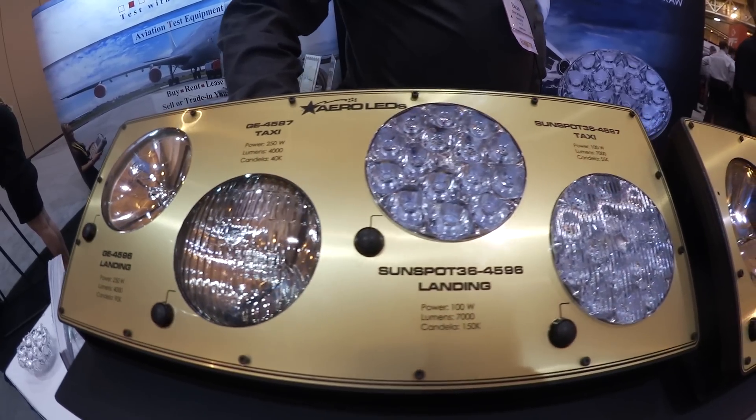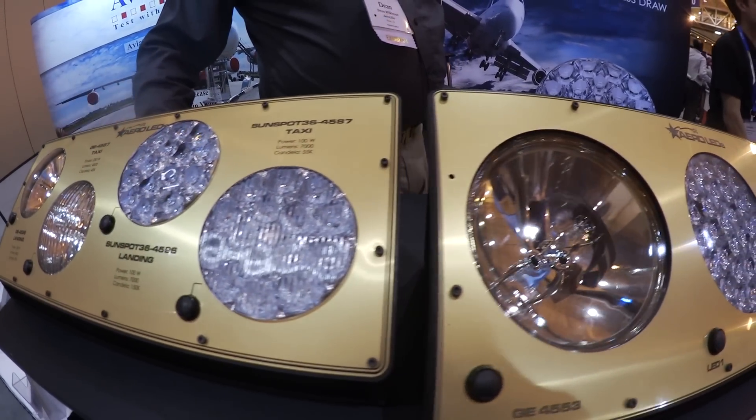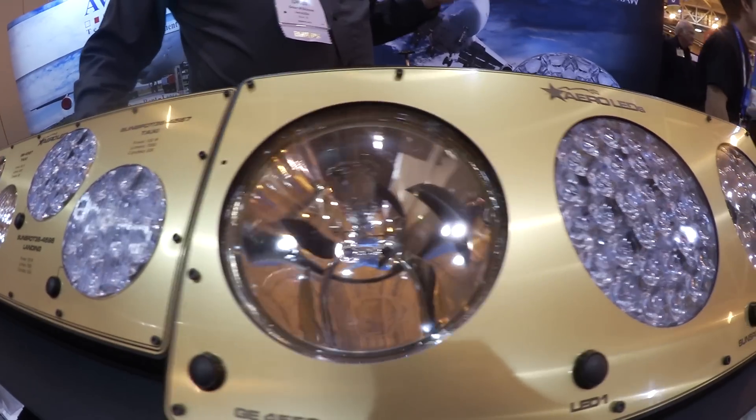These are based on a design that we did for the Pilatus PC-7, 9, and 21 airplanes. That light has a different heat sink on the back specifically designed to replace the bulb holder and bulb on those airplanes. That version will be STC'd on the Pilatus PC-12, but they have the same performance as these, which are direct drop-in replacements for standard Par 36 bulbs.